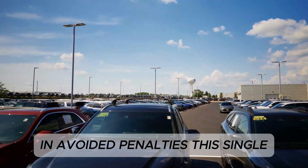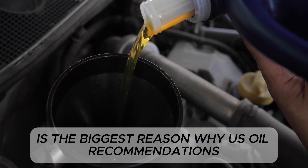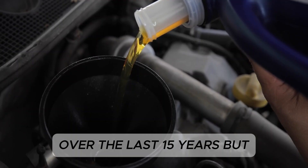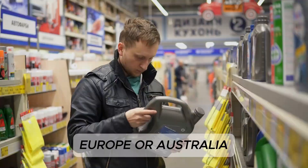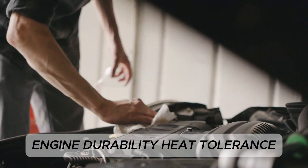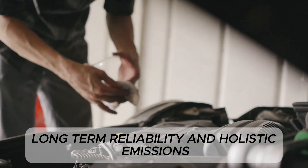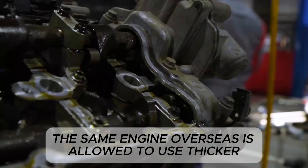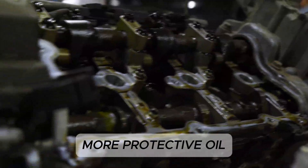This single regulatory pressure is the biggest reason why U.S. oil recommendations shifted dramatically downward over the last 15 years. But the same regulatory pressure does not exist in Japan, Europe, or Australia. Those regions prioritize different goals: engine durability, heat tolerance, long-term reliability, and holistic emissions measured under real-world conditions. As a result, the same engine overseas is allowed to use thicker, more protective oil.